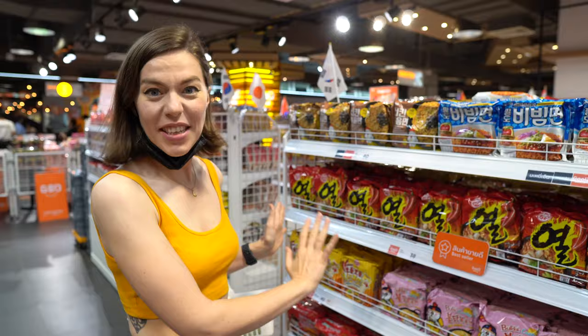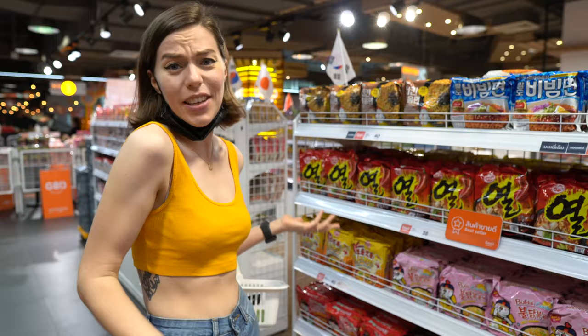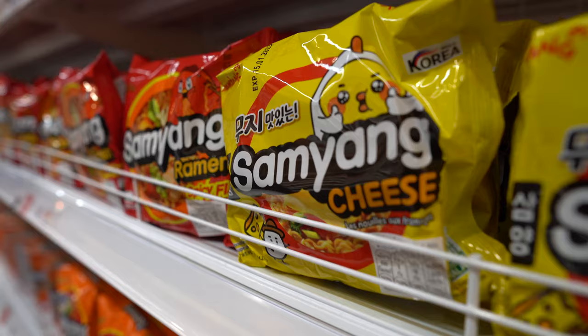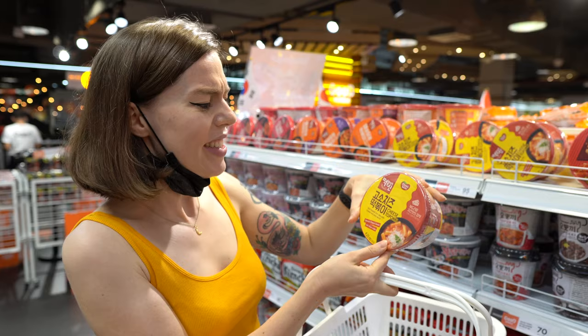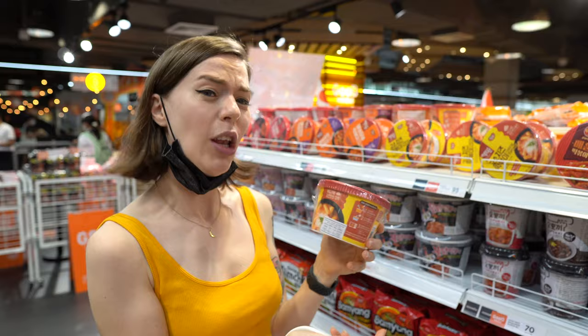It looks like there's a dedicated cheese ramen section here. I've never had cheese with ramen before, but it seems like it would be pretty good. I also noticed some fresh mozzarella over in the fridge, so I think I'm going to get some of that and add it to my noodles. For my last one, I'm going to try this — it's called a cheese tteokbokki. It says it's got special cheese sauce with rice cake. I've never tried anything like this before — I think it looks a little bit like pasta.